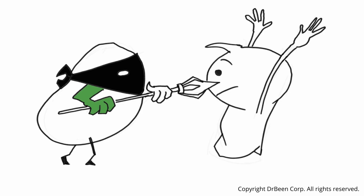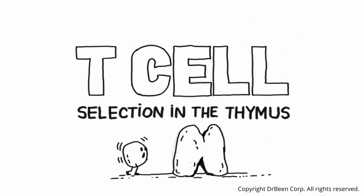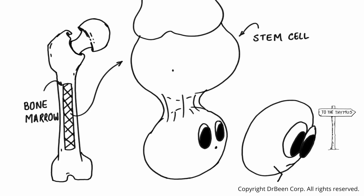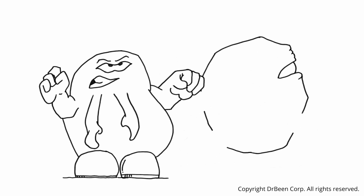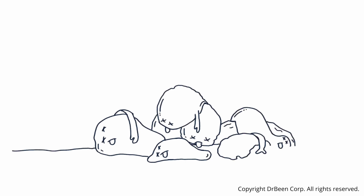To prevent this, T-cells undergo a strict selection and training process. Today, we are going to explore how the thymus trains these cells to become powerful defenders without becoming dangerous. Our story begins in the bone marrow, where stem cells produce the earliest T-cell precursors — naive precursor T-cells that are not helper or killer T-cells yet. They must first travel to the thymus, a training academy where only the qualified will survive. Those that pass will emerge as either CD4 positive helper T-cells or CD8 positive cytotoxic T-cells. The rest are quietly removed.